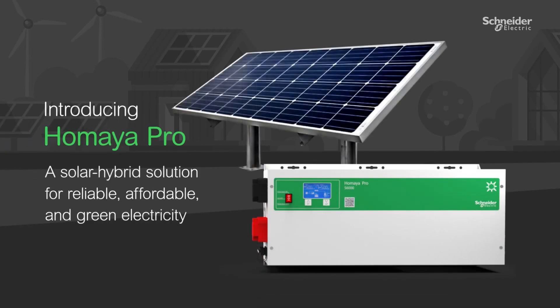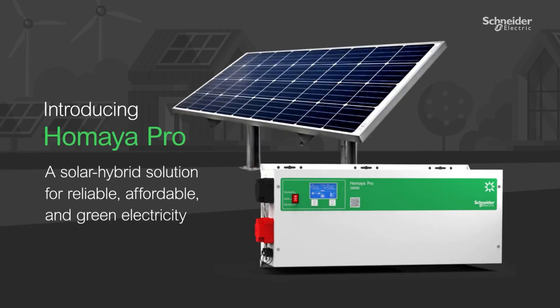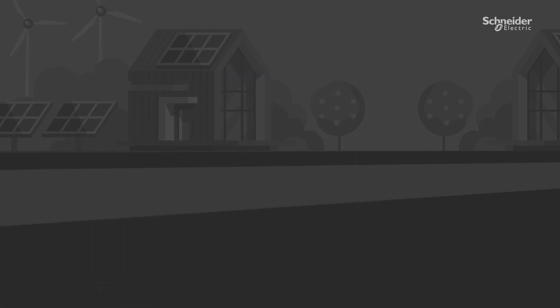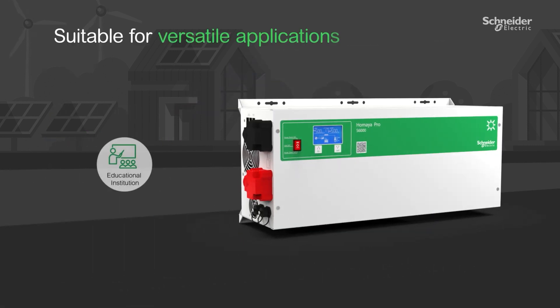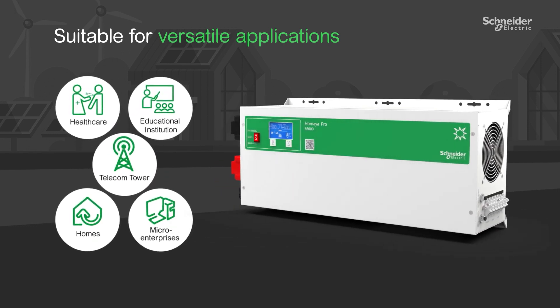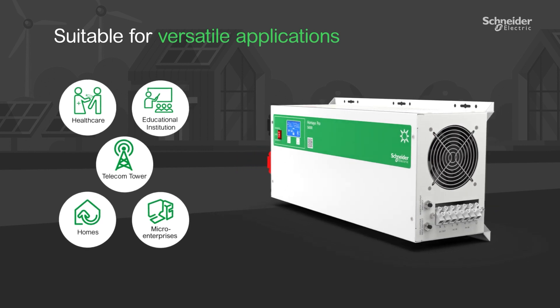Introducing Umaya Pro, a solar hybrid solution for reliable, affordable, and green electricity. It is suitable for a range of applications including healthcare, educational institutions, telecom towers, homes, and micro-enterprises.